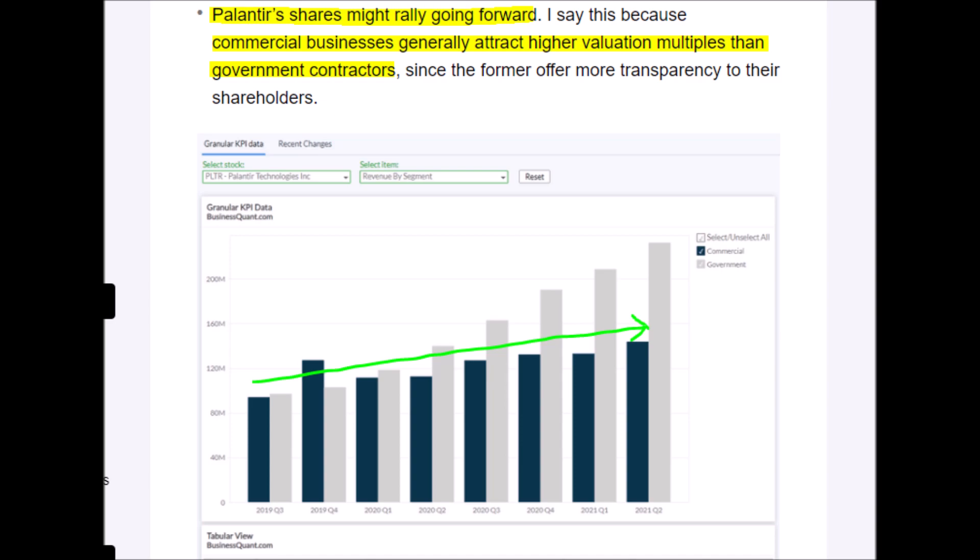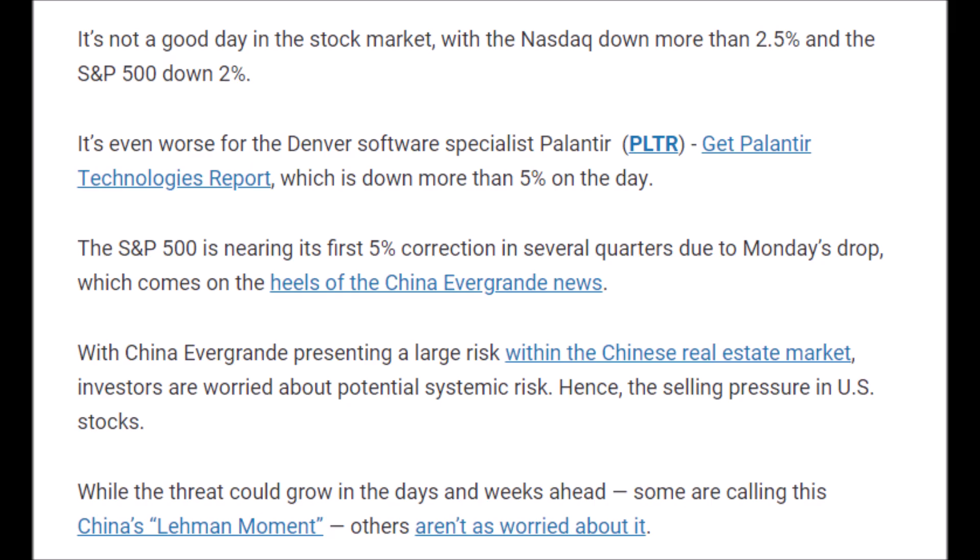The Palantir stock price per share is expected to increase over time because Palantir's commercial clients will eventually generate more revenue than their government contracts. On average, commercial enterprises receive larger valuation multiples than government contractors. So the bears would be very wrong to assume Palantir will be ruled by government contracts — and even if they were right, government contractors are some of the best companies and stocks to invest in.